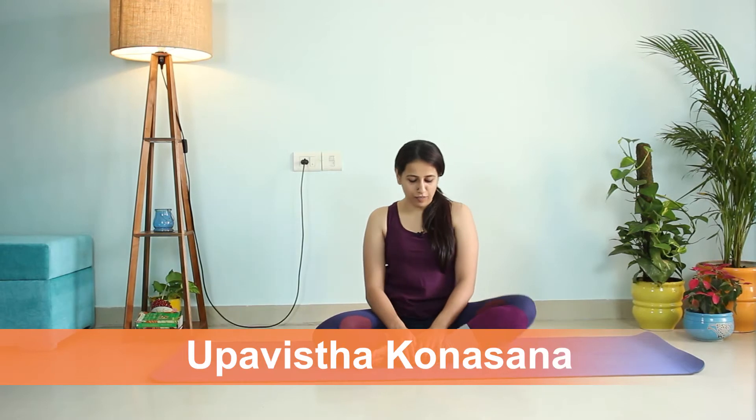Baddha Konasana provides a very good stretch to your entire groin area and inner thighs. It's also good for opening up your hips and helps with better accommodation of your reproductive organs, with increased blood circulation — hence increasing the productivity and functionality of your reproductive organs.